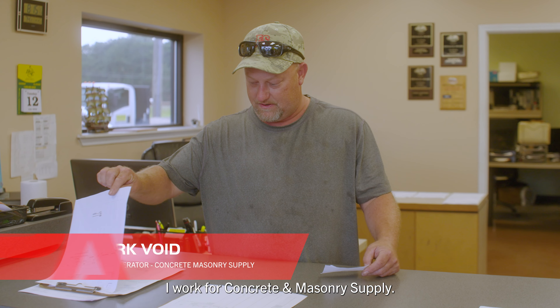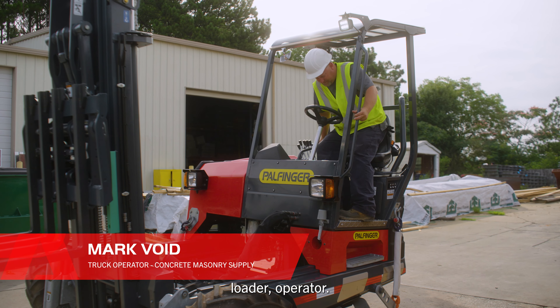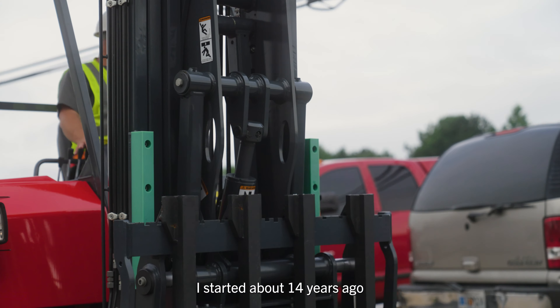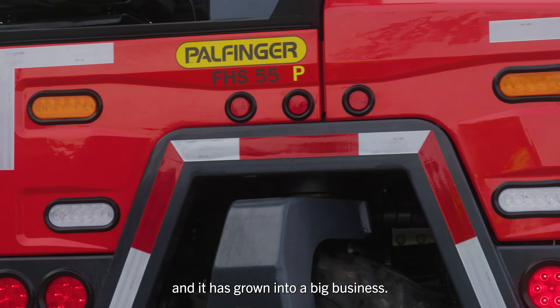I work for Concrete Masonry Supply. I am a truck driver, loader, operator. It started about 14 years ago, and it has grown into a big business.